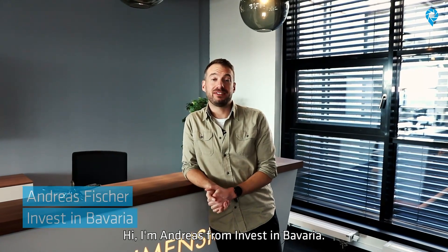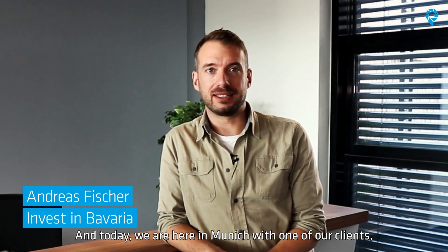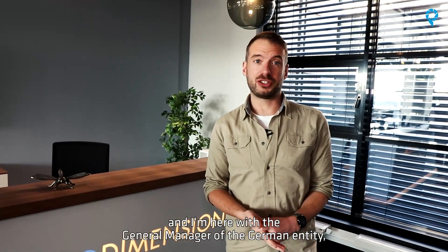Hi, I'm Andreas from Invest in Bavaria and today we are here in Munich with one of our clients, the Israeli company Nano Dimension.